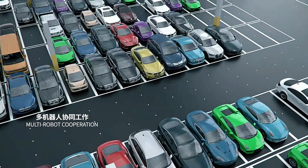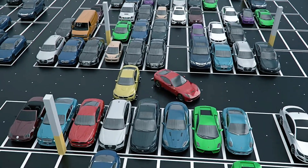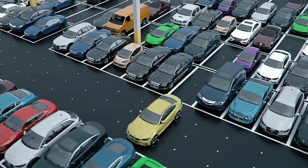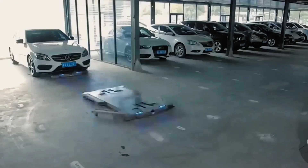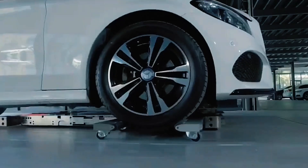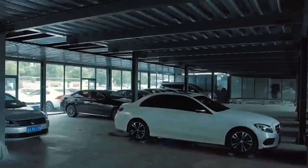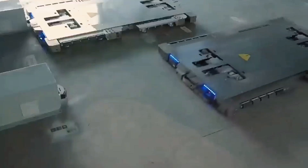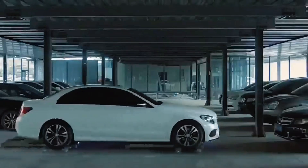Equipped with advanced software and algorithms, Jimu Parking Robots offer a smart, effective, and seamless parking solution. These robots feature two main components: centrally positioned robotic arms and differential driving units. Drivers simply input the required parameters on a screen at a designated transfer zone, and the robots take over the parking process, ensuring a hassle-free experience every time.